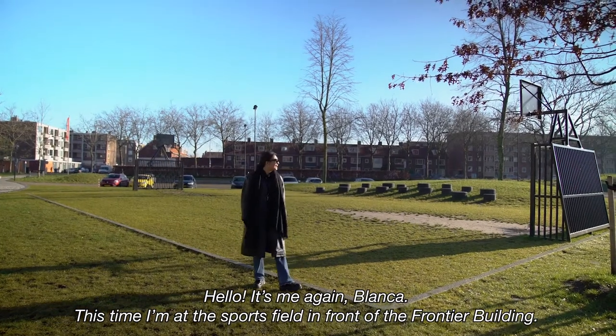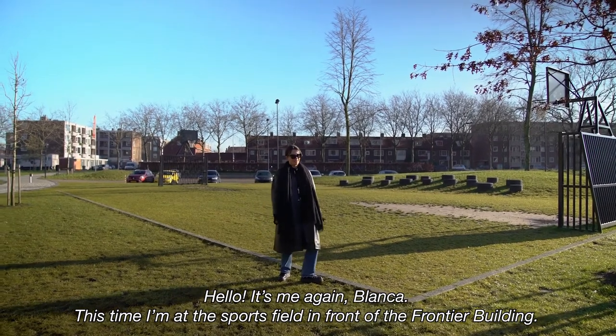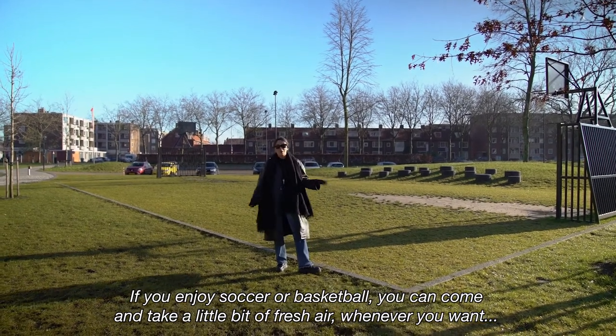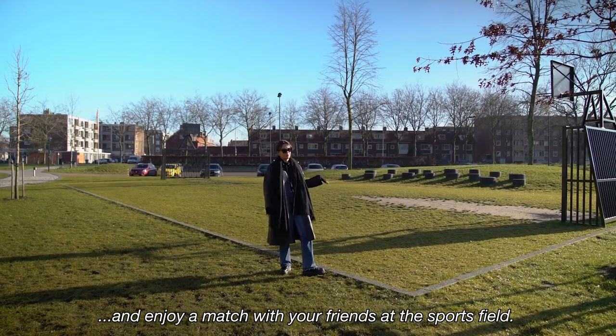Hello it's me again, Blanca. This time I'm at the sport field in front of the Frontier building. If you enjoy soccer or basketball, you can come and take a little bit of fresh air whenever you want and enjoy a match with your friends at the sport field.